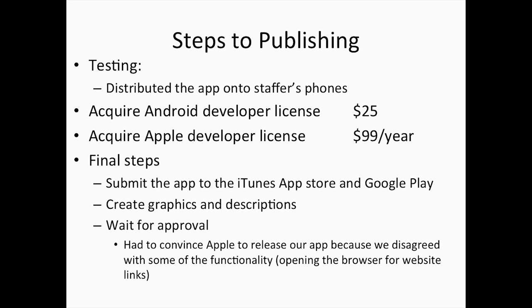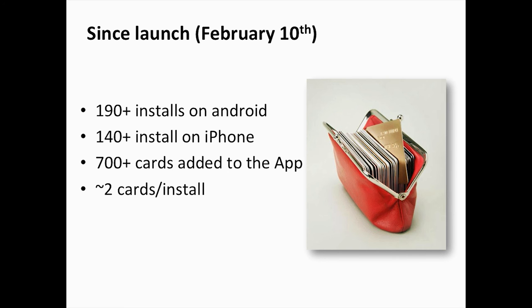When we originally submitted it, Apple said they didn't like how we had connected our app with our website. When you use the menu links on the app, it links to the website by opening up the browser in the phone itself, and they thought it should open up in the app. We talked to them about it and eventually they relented and published the app for us, about three weeks later. We launched February 10th.